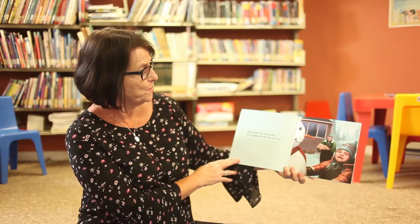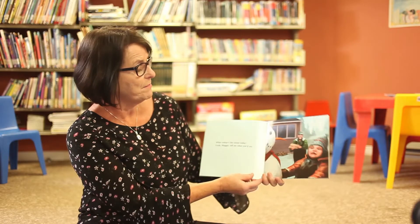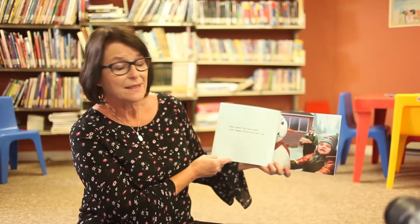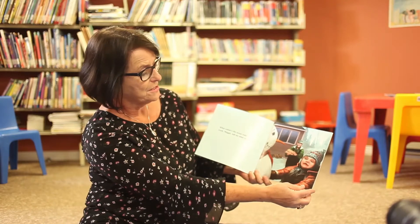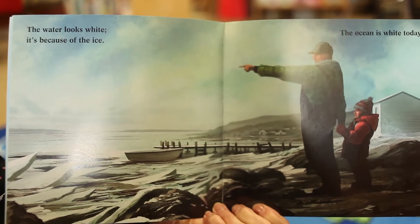Oh beautiful snowman, what color is the ocean today? Look Maggie, tell me what you'd say. There's Maggie, and that season is winter because there's snow and a snowman. Her grandpa — or we could call him Poppy — is bringing in a load of wood, probably for a stove. The water looks white because of the ice. The ocean is white today.